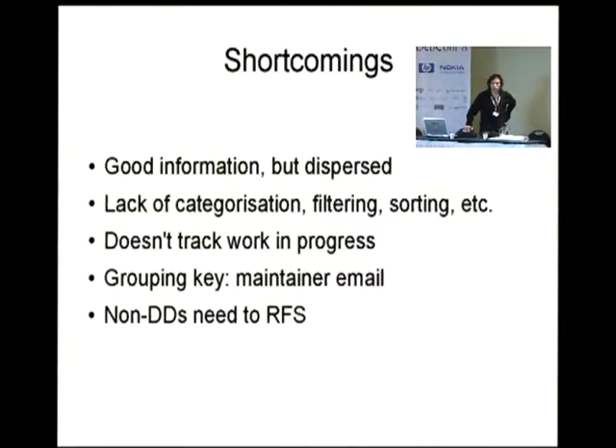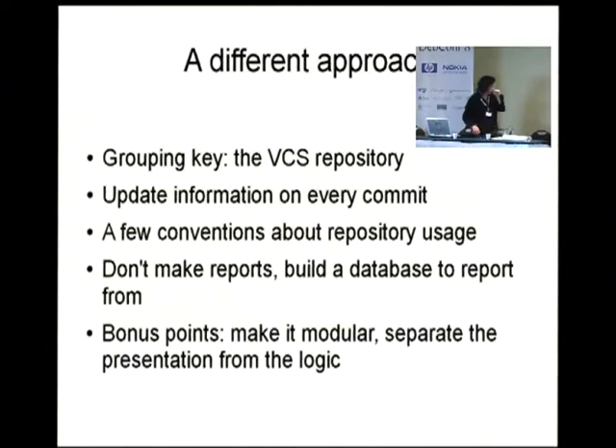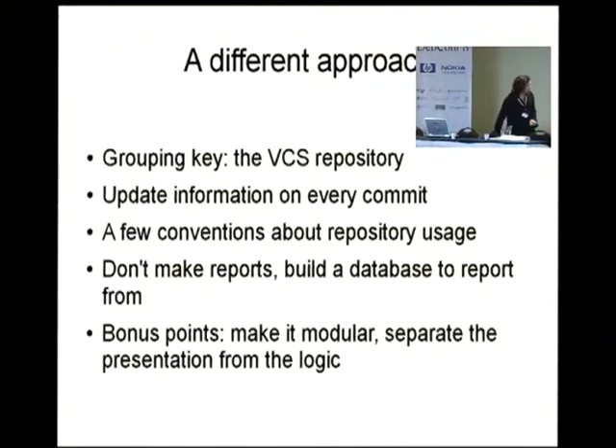The most important problem of those tools is that they don't know anything about your repository — the changes you have made in the last weeks, for example. Also, all these tools work with the maintainer email as a grouping key. So if you're in a group, there are different ways of saying that these packages belong to the team, and you won't see them in the same report. Another problem was that even each time I needed to do an upload, I had to ask a DD to sponsor me.